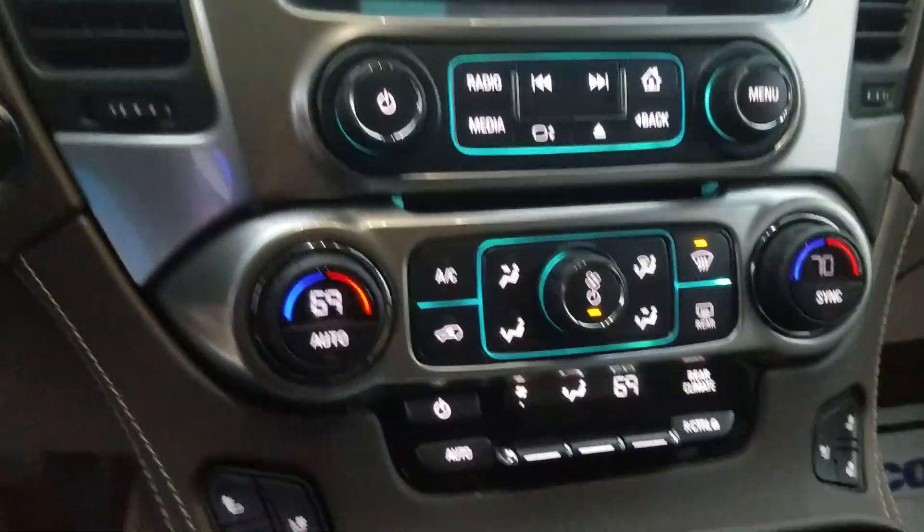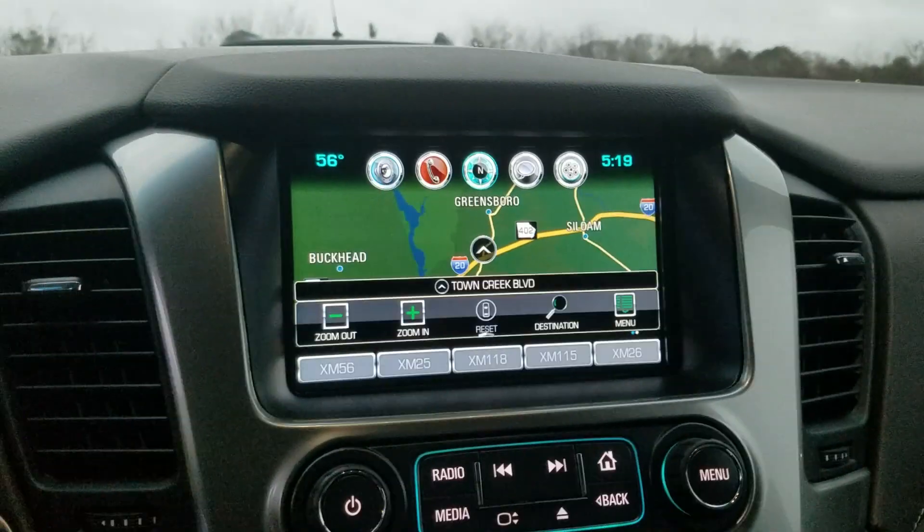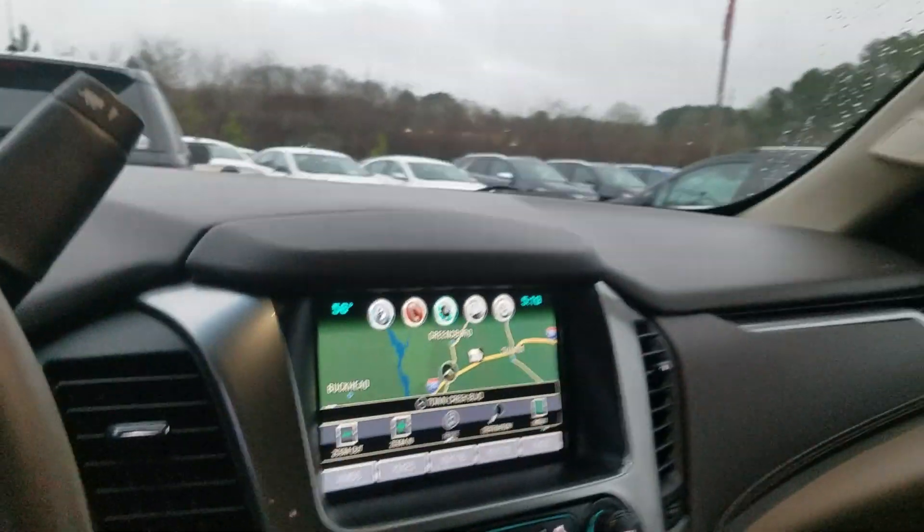Of course you do have that premium Bose sound system. Always like being able to select your favorite channel, set your presets, and let Sirius XM's music experts handle the rest. And of course you do have the dual zone AC with the heated and cooled seats and the integrated navigation system. So come on down and check it out while it is here and available.